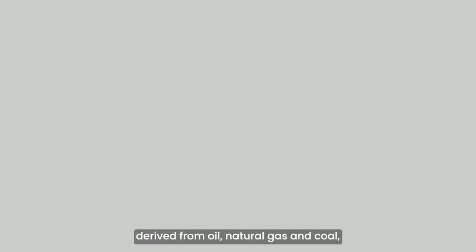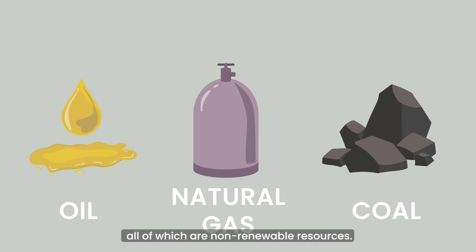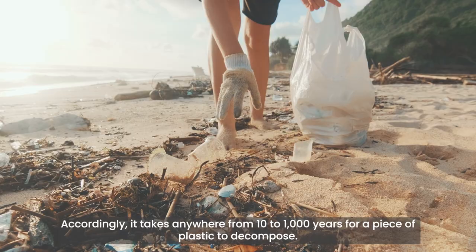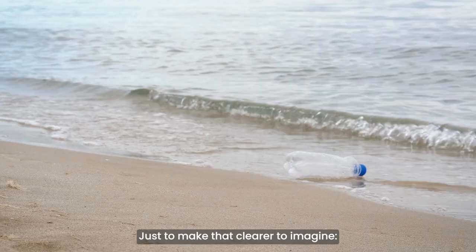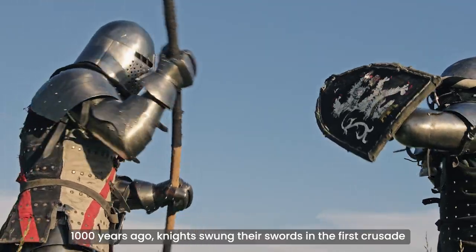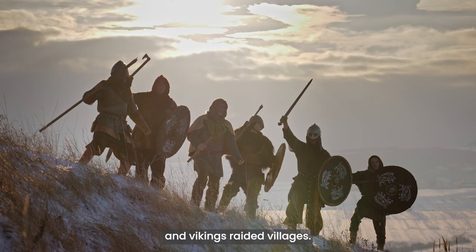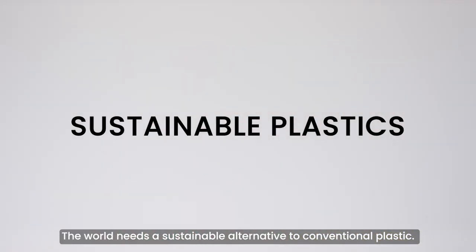Most plastics are made from chemicals derived from oil, natural gas, and coal — all of which are non-renewable resources. Accordingly, it takes anywhere from 10 to 1,000 years for a piece of plastic to decompose. Just to put that in perspective: 1,000 years ago, knights swung their swords in the first crusade and vikings raided villages. There is no question — the world needs a sustainable alternative to conventional plastic.